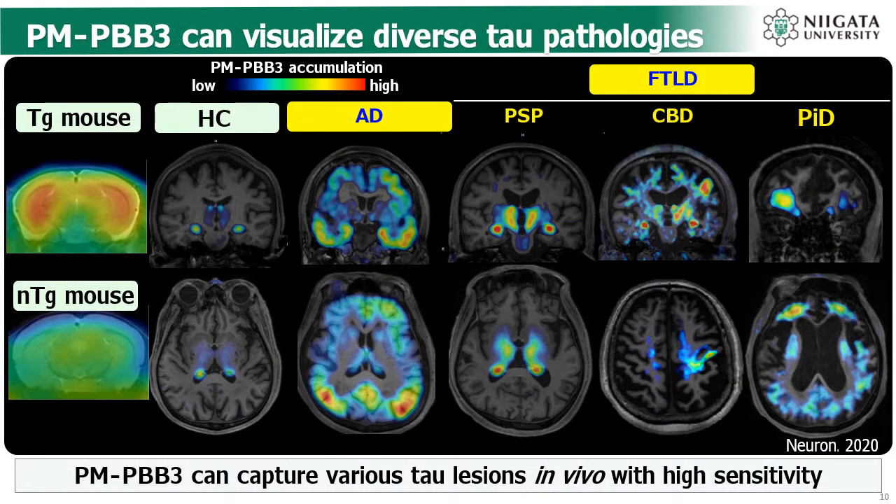This slide shows the representative image of tau PET imaging with [11C]PBB3. Even in healthy subjects, off-target binding in the choroid plexus is observed in some cases, but parenchymal accumulation is very low. In Alzheimer's disease, high accumulation is observed in a wide area of the cerebral cortex, mainly in the medial and lateral temporal lobes. In PSP and CBD, high accumulation was observed in the brainstem, subthalamic nucleus, and striatum, and also in the cortex in advanced PSP and CBD. In Pick's disease, we can see high uptake in the inferior frontal and temporal cortices.